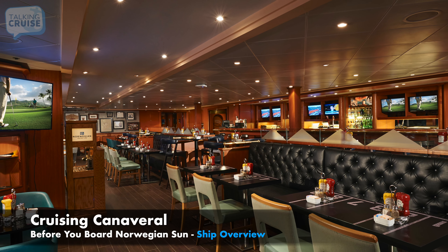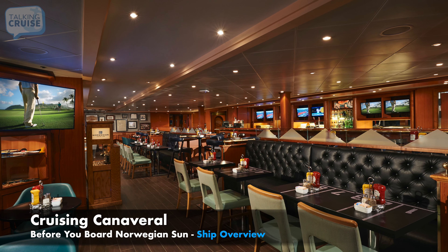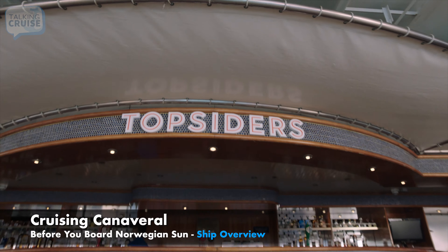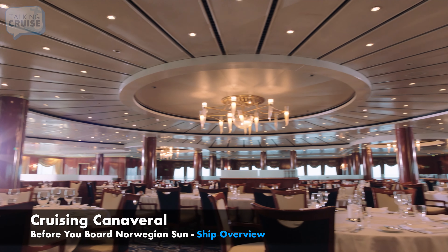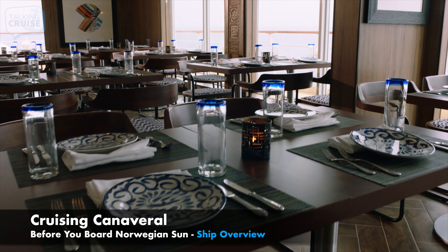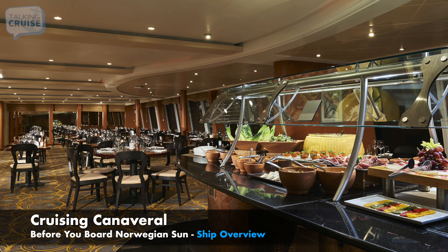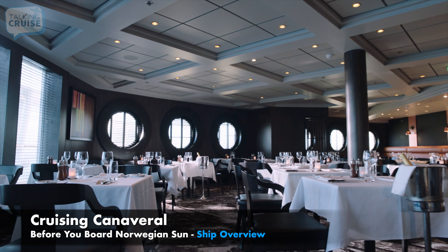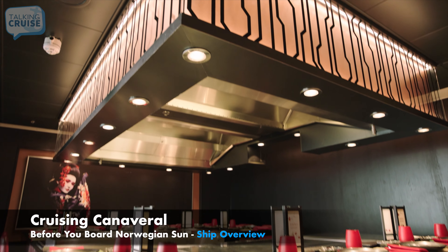You'll find a myriad of included dining options like casual eats at the sports bar, garden cafe, the great outdoors buffet, and topsider's grill, plus the comfort of two main dining rooms. Specialty restaurants include Los Lobos Cantina, Moderno Churrascaria, La Cucina Italian Restaurant, Cagney Steakhouse, Le Bistro French Restaurant, Sushi, and Teppanyaki.